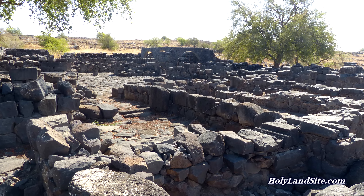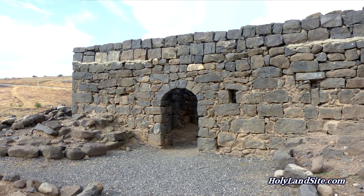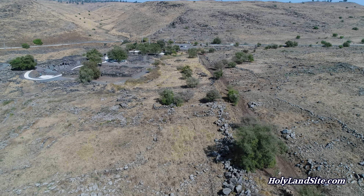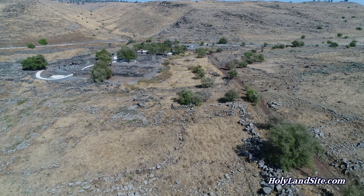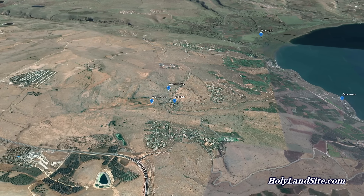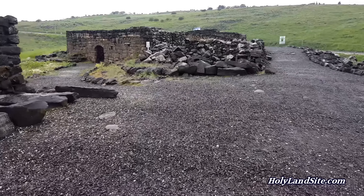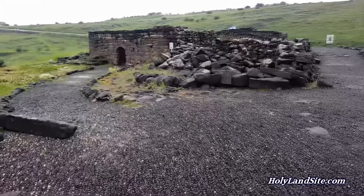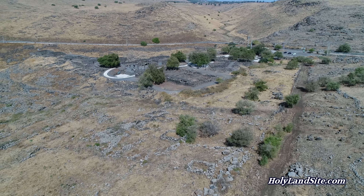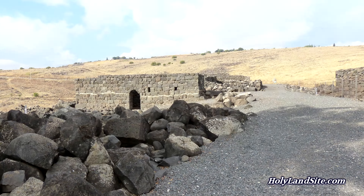The walls of the homes consisted of stones and the roofs were of either mud bricks or branches and leaves. This area is very dry and the water supply was essential for sustaining life in this town. A spring is located on the northeast side of the town, which was the source of the city's water, in addition to cisterns under the houses for storing additional water. In the time of Jesus, Chorazin was about 25 acres or 10 hectares in size and had an estimated population of somewhere between 500 to 1,500 people.